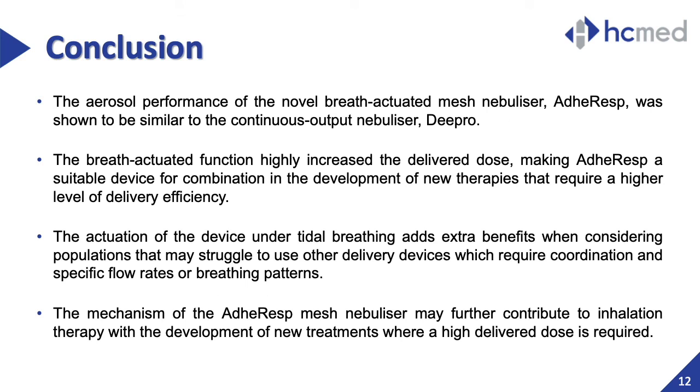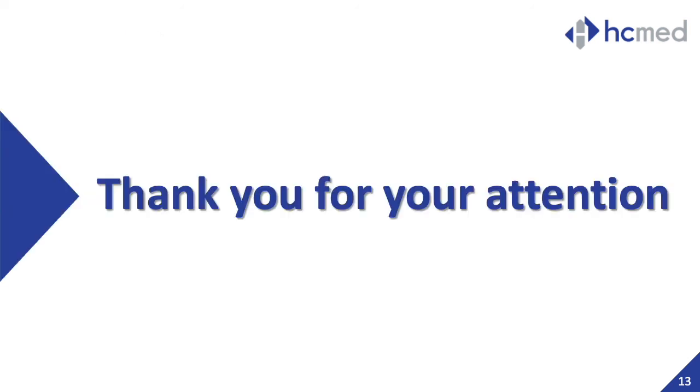In conclusion, although the two nebulizers were found to perform similarly in the APSD analysis, the breath-actuated function was demonstrated to have superior performance, making it suitable for combination products that target high delivery efficiency. Additionally, the breath-actuated system was also shown to provide good performance when triggering aerosol generation, making this mechanism an important alternative for patients who may struggle to use other devices that require coordination or specific flow requirements. These benefits provided by the novel breath-actuated device could be further explored in the development of new therapies with high delivery efficiency. Thank you very much for your attention.